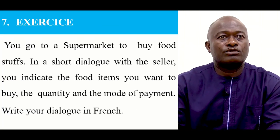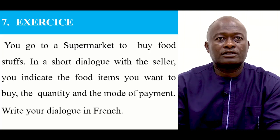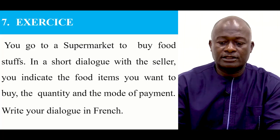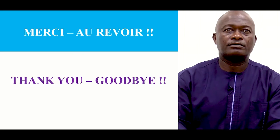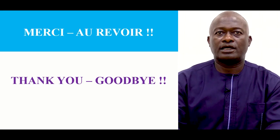From the quantity, you move to exercises. You go to a supermarket to buy food stuff. In a dialogue with the seller, you indicate the food item you want to buy, the quantity, and the mode of payment. Write your dialogue in French. Thank you. Merci. Et au revoir — thank you and goodbye. Bye.